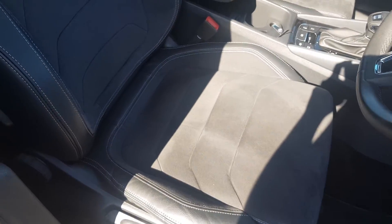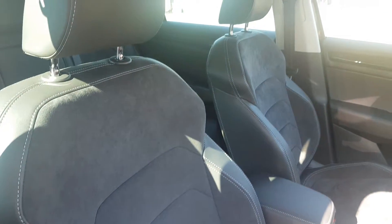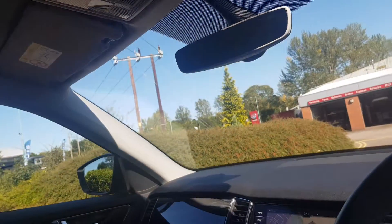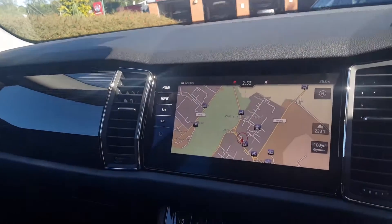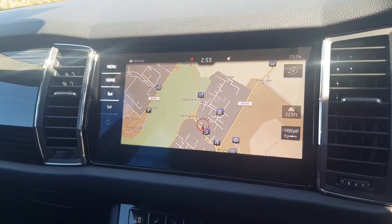Inside, you get the half leather half Alcantara upholstery in black, isofix points in the rear, front centre armrest, auto dimming rear view mirror, and the touchscreen infotainment unit with satellite navigation as well as smart link technology.